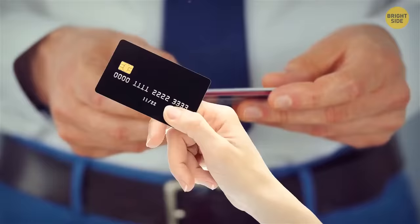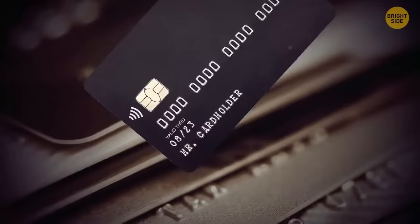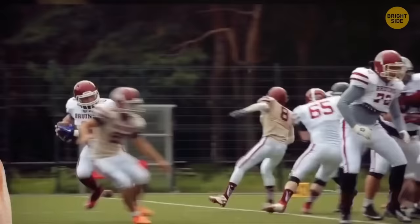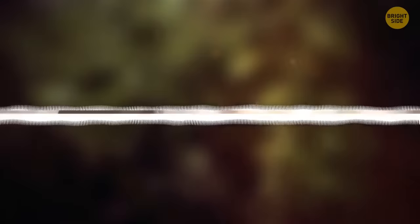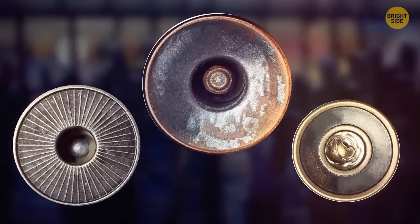All credit cards, no matter what bank or country they come from, are the exact same size. The first credit card was issued in 1958 by the Bank of America, and later an international standard was established for every issuer to follow, dictating both proportions and thickness. Whistles work even without that ball inside, but the sound is very flat and not distinguishable — the ball moves around creating different pitches when you blow, making the noise more noticeable. Jeans have had metal rivets ever since they were invented — Jacob Davis added copper rivets at spots where the pants were more likely to rip, to make them stronger. Today they serve more of a decorative purpose.